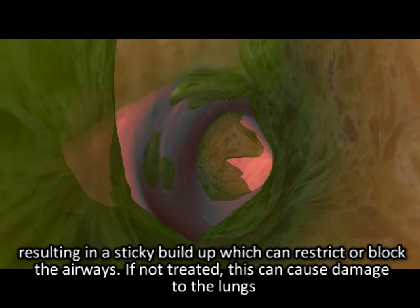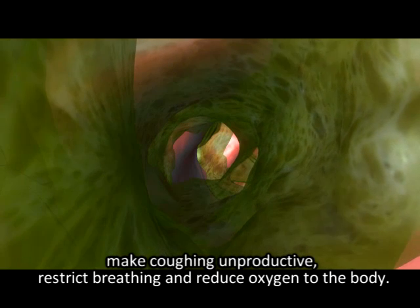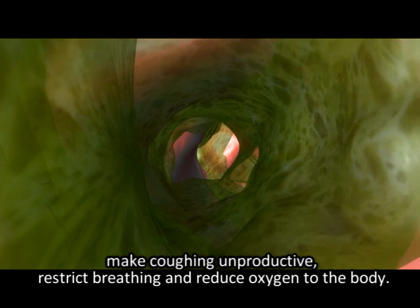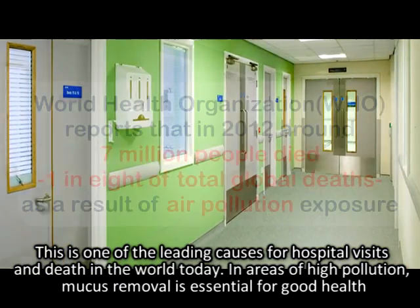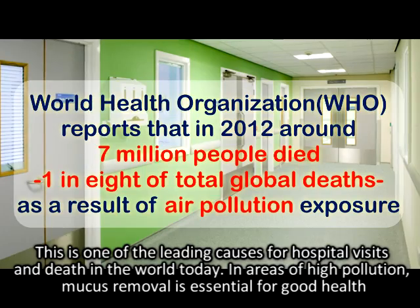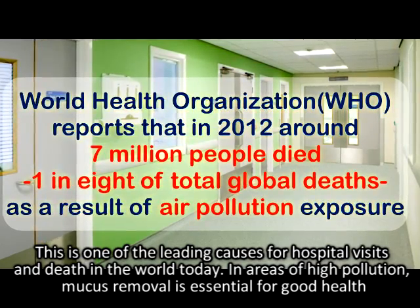If not treated, this can cause damage to the lungs, making coughing unproductive, restrict breathing and reduce oxygen to the body. This is one of the leading causes for hospital visits and death in the world today. In areas of high pollution, mucus removal is essential for good health.